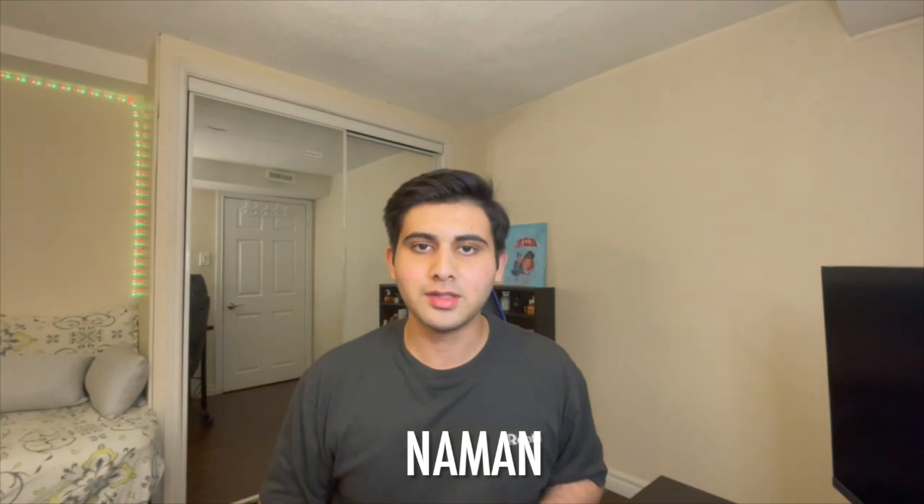Hello everyone and welcome back to another Med Boys video. If you're new here, my name is Daman and I'm one of the three Med Boys. We're all pre-med students at the University of Toronto. Today we'll be talking about how we switched up our study routine to studying in four-hour blocks and how that has served us. Let's get into it.